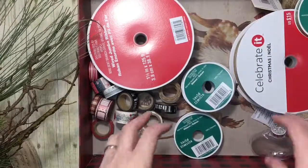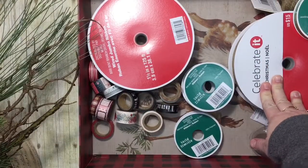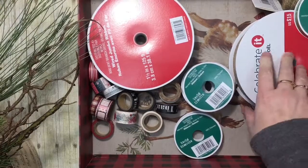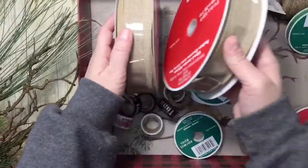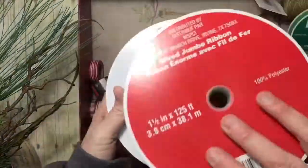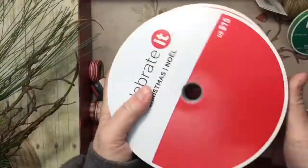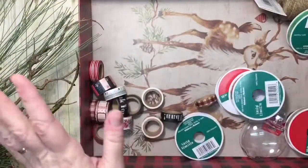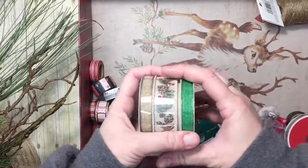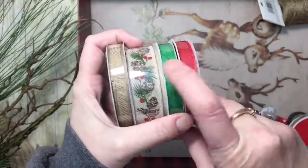Then I got some ribbon. Ribbon was 60% off plus I had a 25% off coupon. Anything that's neutral that I can use all year I got, and this ended up being 15 cents a yard. Even Dollar Tree can't beat that — Dollar Tree is about 33 cents a yard, and that's my gauge. So I got the red and the green — it's the same sort of linen-burlap ribbon.